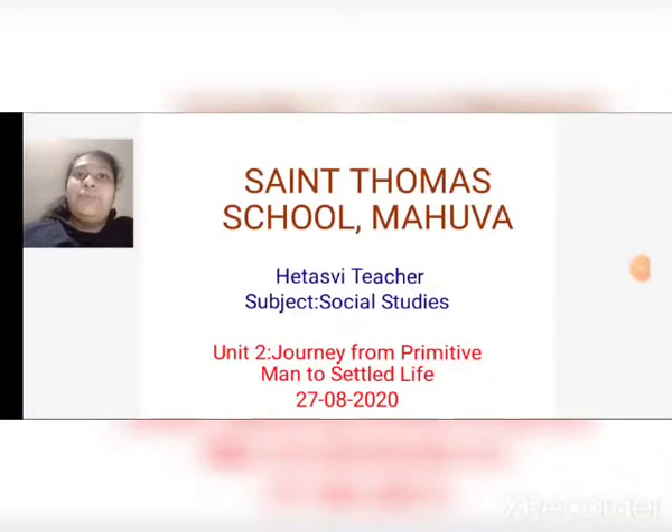Hello children, good morning. I am your Hathsavi teacher from St. Thomas School. Today we are going to learn our SS subject. We were learning unit number 2, Journey from Primitive Man to Settled Life.